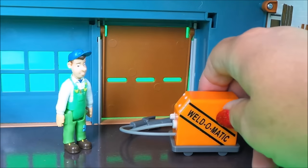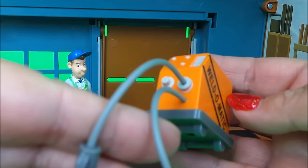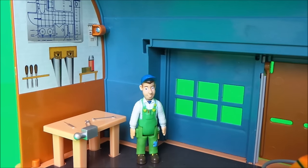Here's a very special piece of machinery for Mike Flood — it's a weld-o-matic. I can see Mike Flood being involved in lots of Fireman Sam stories with this weld-o-matic. And let's take a tour of inside his workshop.